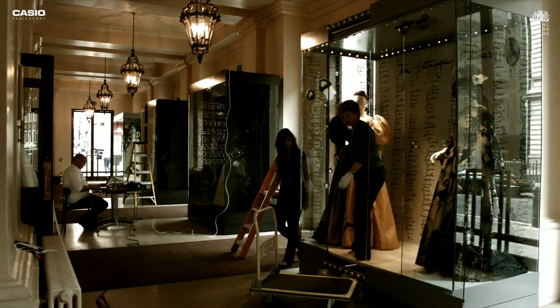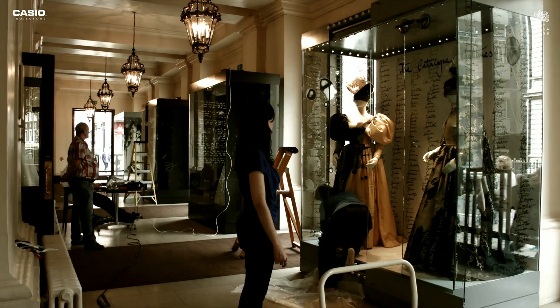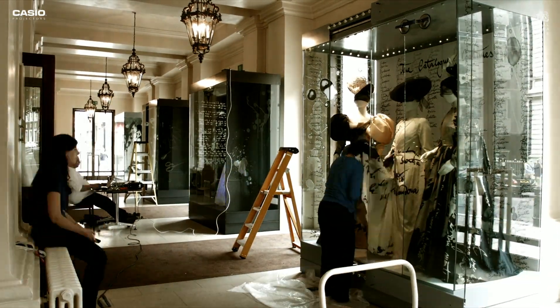The Don Giovanni exhibition celebrates all the different talent involved in creating the stage production, and for the exhibition we've tried to draw on all the different talent within the Royal Opera House and showcase that within the exhibition.